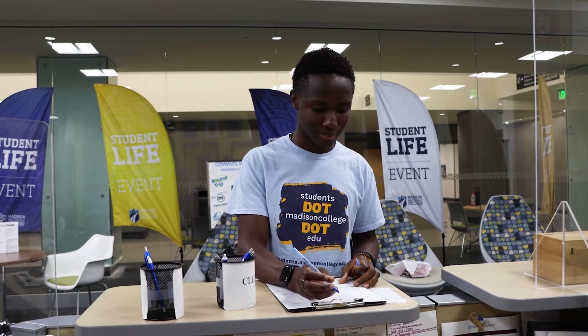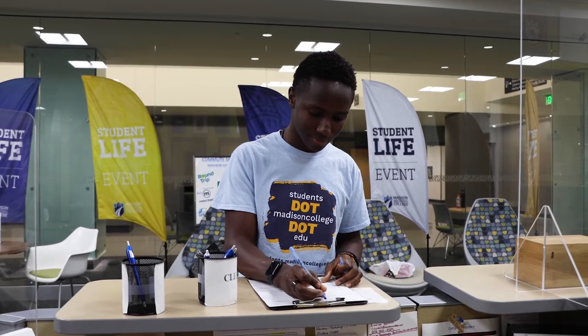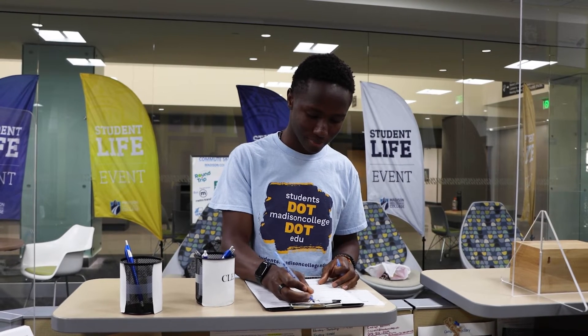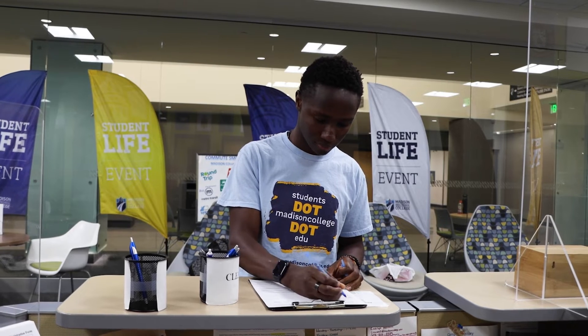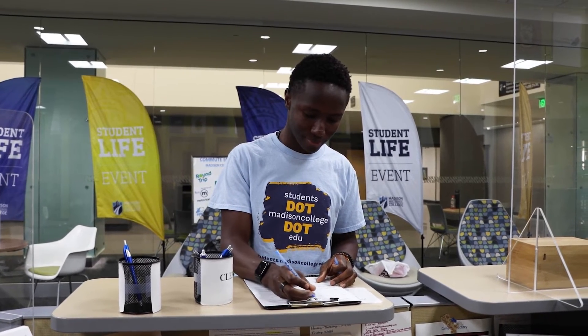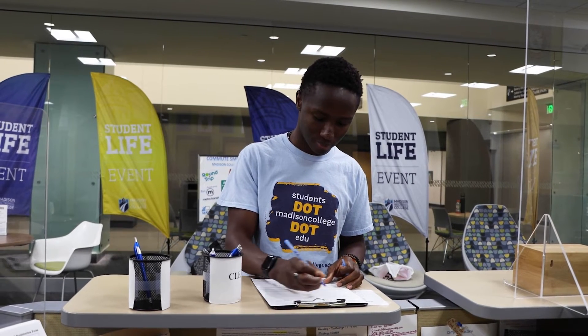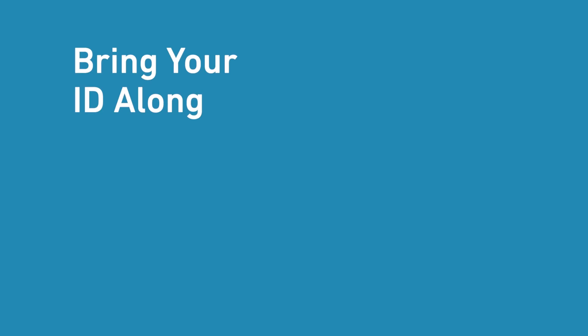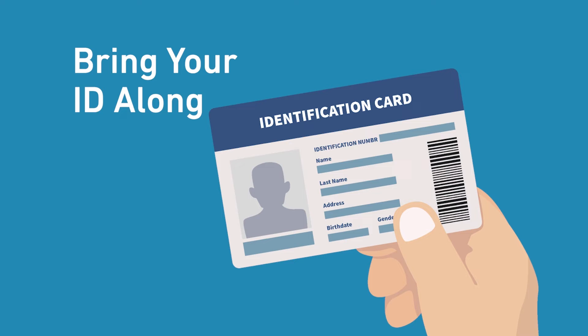To get your OneCard printed, complete the OneCard registration form. Stop into one of the following campus locations: Truax Student Life office room B1260, Goodman South Student Life office room 109, or the main office at the Commercial Avenue campus, Fort Atkinson campus, Portage campus, Ritzburg campus, or Watertown campus. Bring your unexpired government-issued ID, as that is needed to get your OneCard.